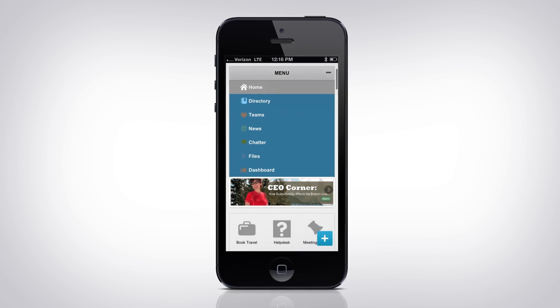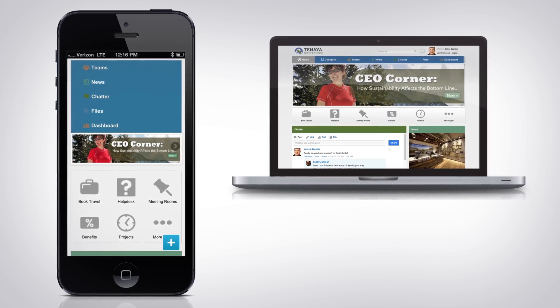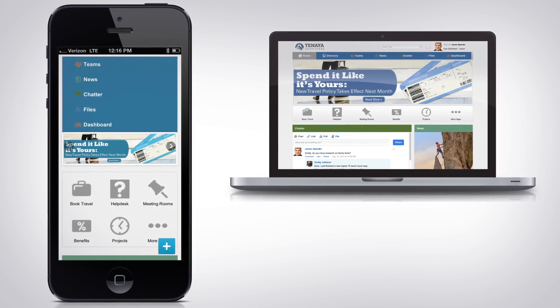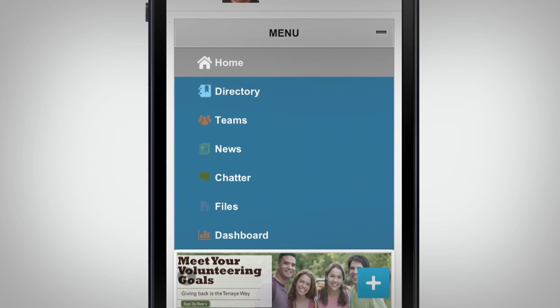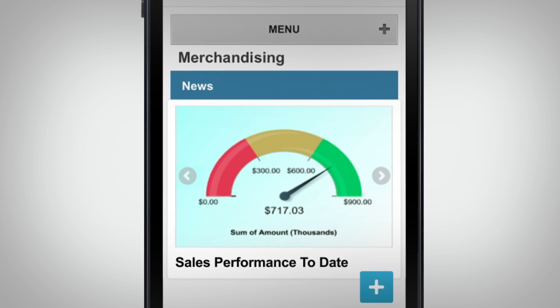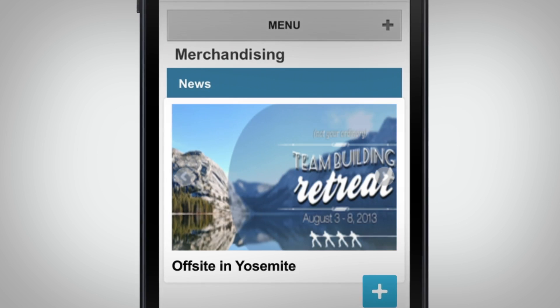No more desktop-only websites with stale content. They can get company updates on things like operating performance, volunteering initiatives, or expense policies. Employees can easily stay connected to their teams with the tap of a finger and get the performance metrics and top news stories custom-tailored for their department or location.